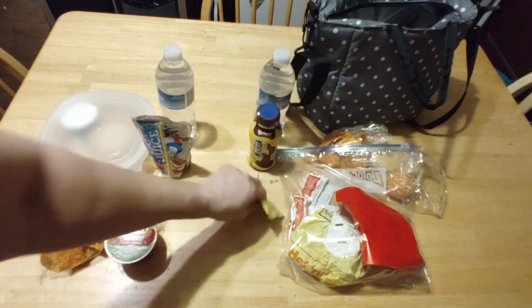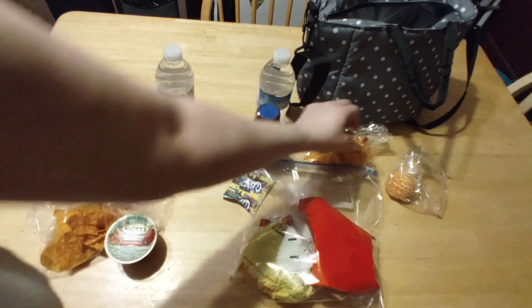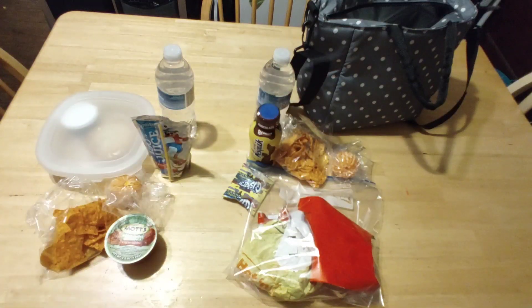Chocolate milk, bottled water, gushers, leftover McDonald's — they can heat it up in the microwave at school — Doritos, and a cutie. And if for some reason they don't like that, they can pick up their free lunch at the counter. We have a free one through the end of the year.